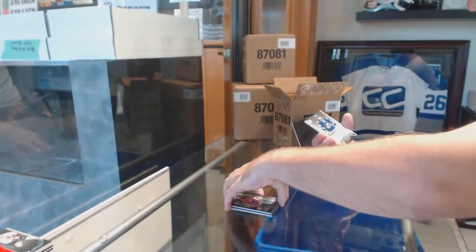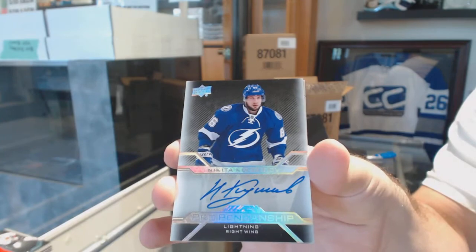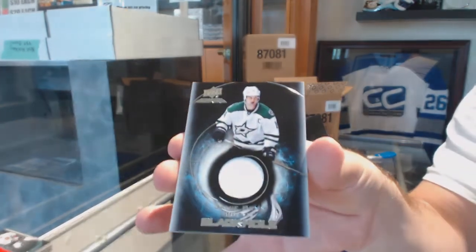For the Tampa Bay Lightning, Pro Apprenticeship Autograph, Nikita Kucherov. And for the Dallas Stars, Black Hole, Jamie Benn.